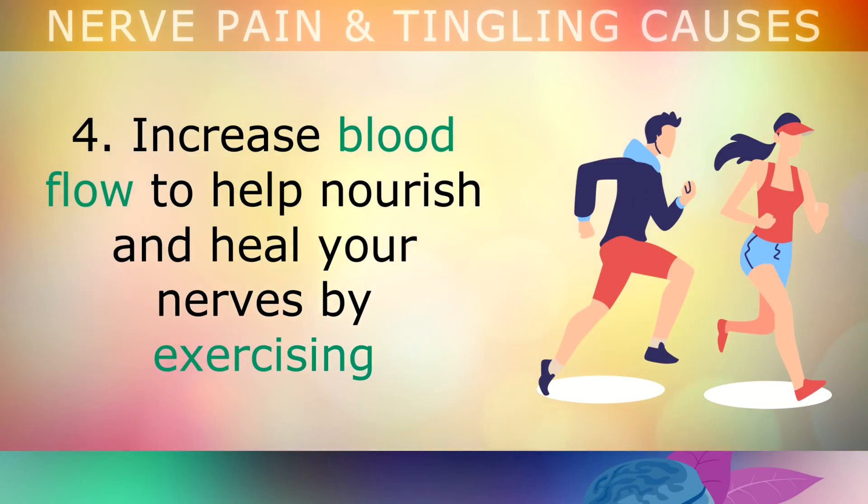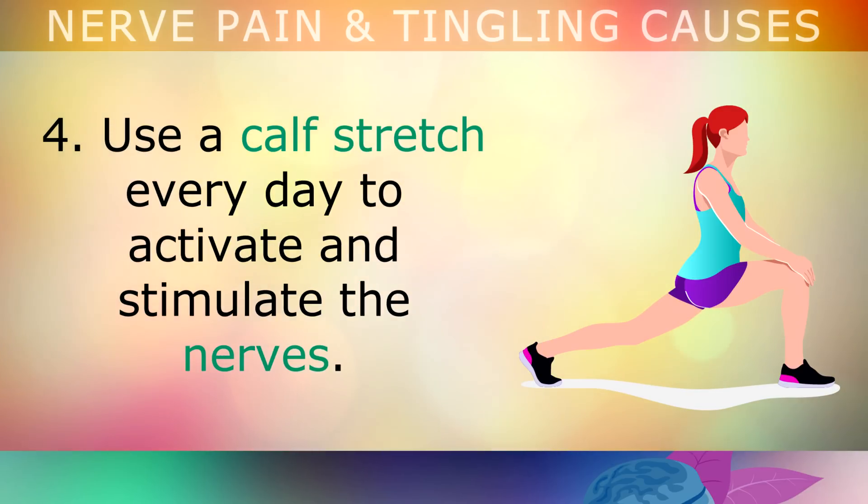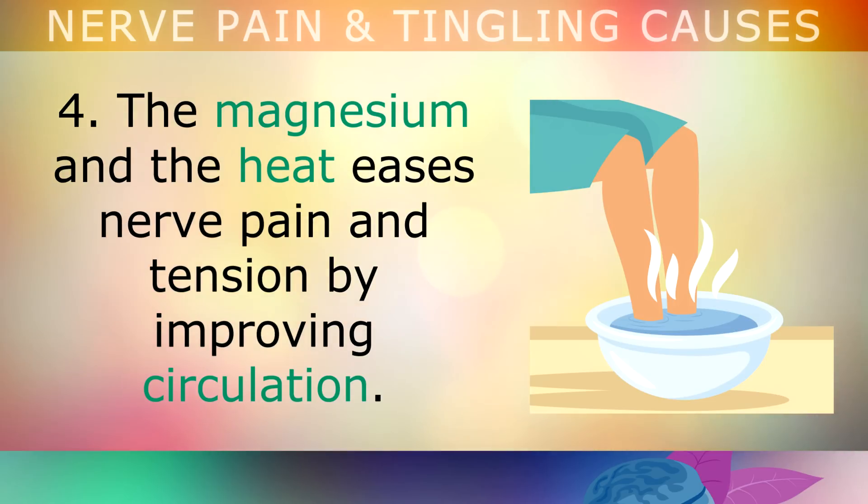Fourth, increase blood flow to help nourish and heal your nerves by exercising at least twice per week with some fast heart rate activity, like biking or jogging. Use a calf stretch every day to activate and stimulate the nerves. You can also take a bath in hot water and Epsom salts to alleviate nerve pain. The magnesium from these salts and the heat from the water eases nerve pain and tension by improving circulation.